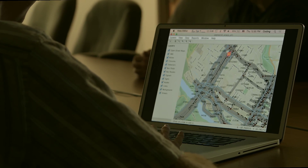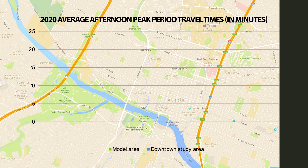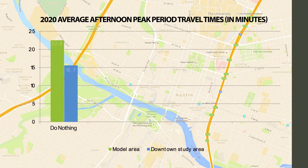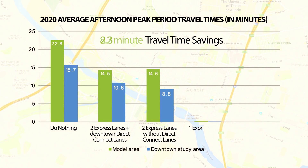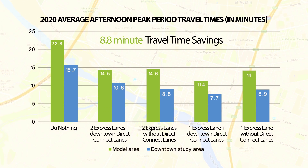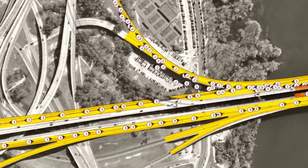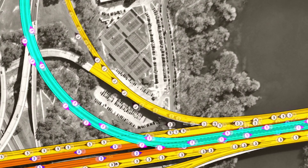In the afternoon peak period, we saw much more impactful results. We saw overall improvements of at least six minutes for each of the scenarios relative to the do-nothing scenario in downtown. Each of the key streets improved by at least two minutes in each of the express lane scenarios, as the improvements relieve traffic entering southbound Mopac coming from 6th Street and Cesar Chavez.